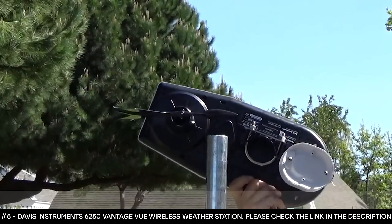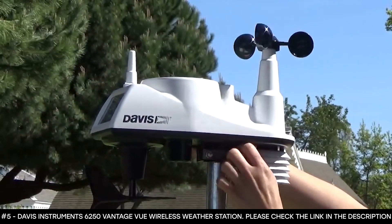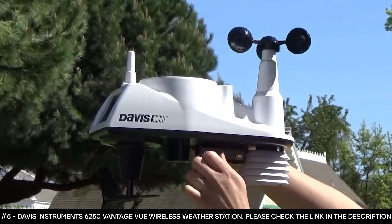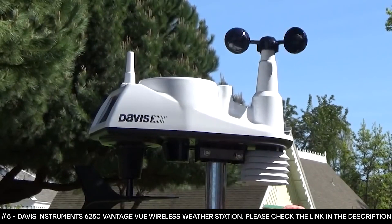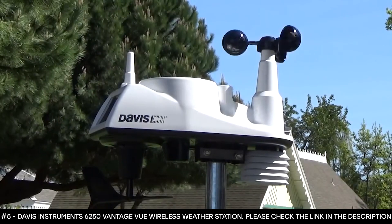With the U-bolts in place, installation is much easier — simply slide it onto the pole, hand tighten the screws, then use the 7/16 wrench to fully tighten the screws, and the installation is complete.